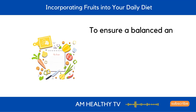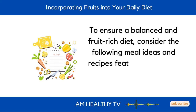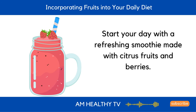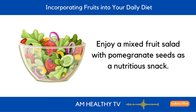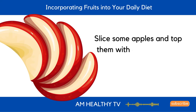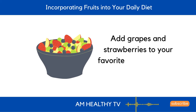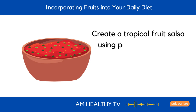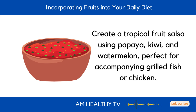Incorporating fruits into your daily diet: to ensure a balanced and fruit-rich diet, consider the following meal ideas. Start your day with a refreshing smoothie made with citrus fruits and berries. Enjoy a mixed fruit salad with pomegranate seeds as a nutritious snack. Slice some apples and top them with almond butter for a midday treat. Add grapes and strawberries to your favorite green salad, or create a tropical fruit salsa using papaya, kiwi, and watermelon, perfect for accompanying grilled fish or chicken.